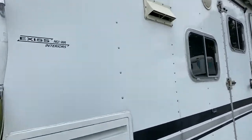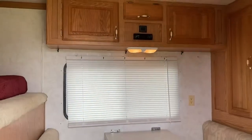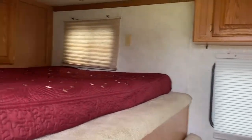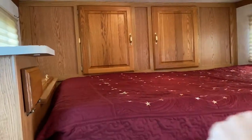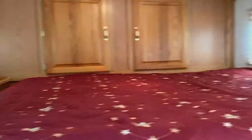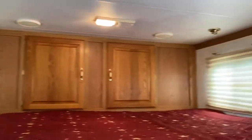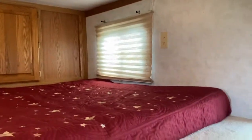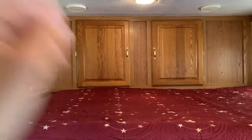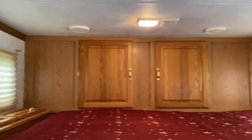Stepping into the LQ, it's a dinette that makes a bed. This does have the sideways bed, so you basically sleep with your head one way and your legs the other. This has a smaller nose. There are cabinets with hanging space in the nose.